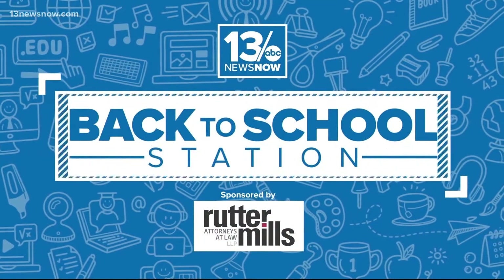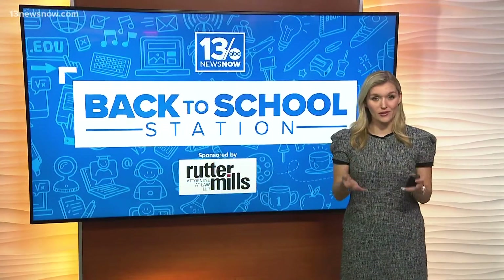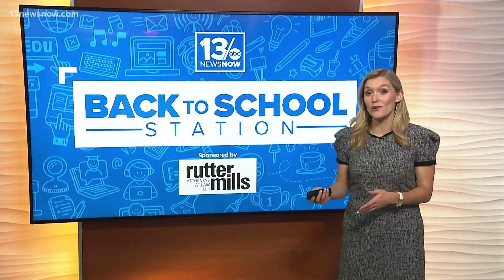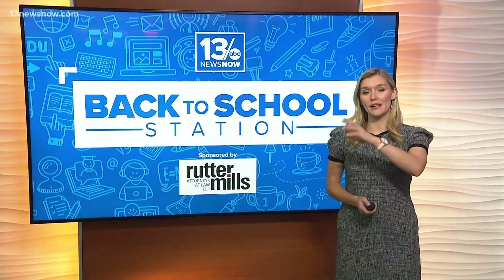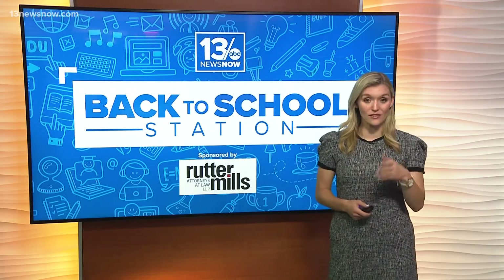13 News Now is your back-to-school station. We all know how to slow down in school zones, but we also know a lot of people don't do that. So let's break down the numbers from the National Highway Transportation Safety Advisory.